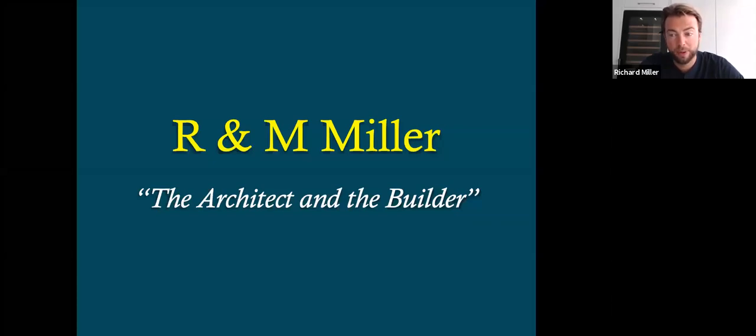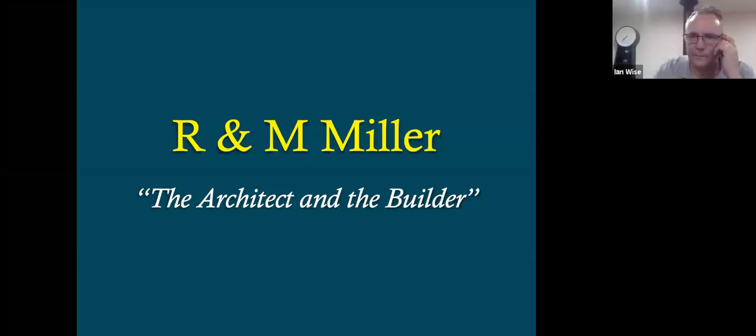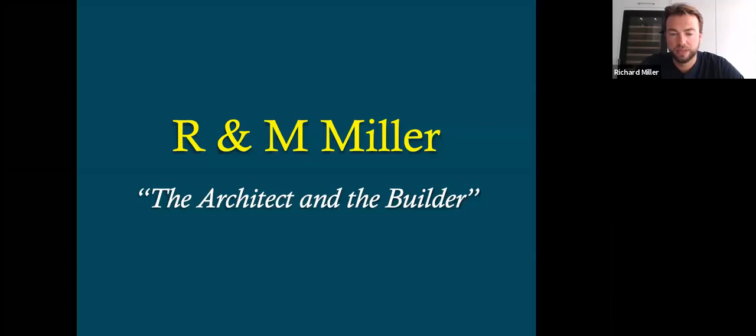The first part, the main part is my part, and then I do have a detailed section on feeding, aviary hygiene, and general husbandry of the birds, which I'll go through at the end. So the heading of this presentation was R&M Miller, the architect and the builder, and that really is a theme in relation to what my role is with the R&M Miller exhibition budgerigars, and what my father's role is, and how that has proved to be a winning team for a considerable period of time now.